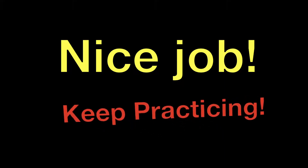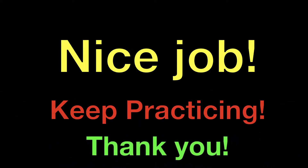Nice job, everybody. Please keep practicing until you can say them very quickly and easily, even quicker than I can. Thank you so much for watching, and we will see you next time.